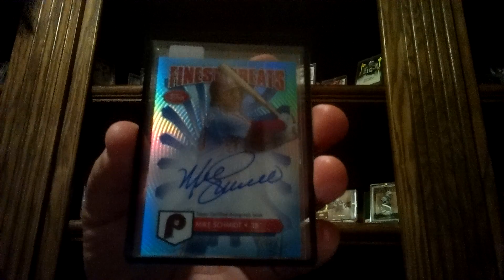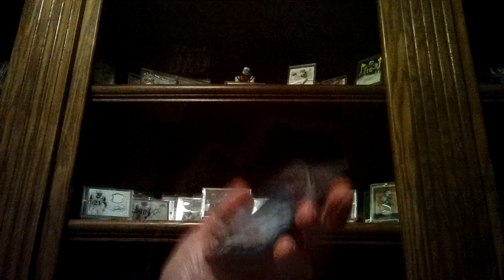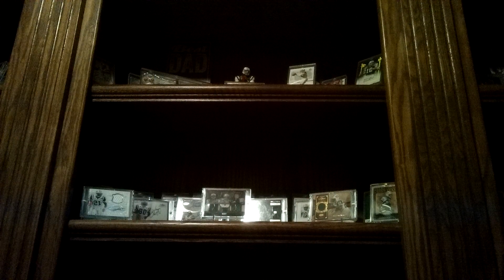Super stoked to get that in. That's what I got. Should have a PSA order coming back later this week or early next. That's really about it — don't have any other pickups coming in. We'll get that PSA order video up, hopefully. Y'all have a good night.